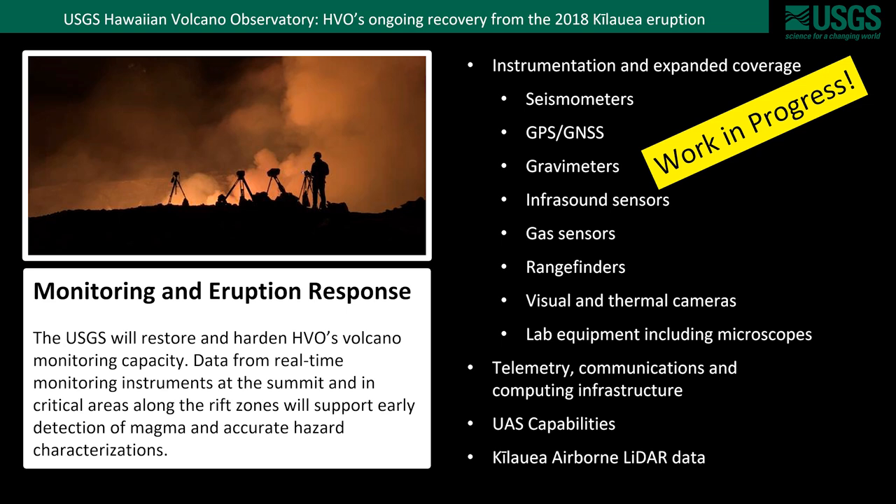In addition to instruments in the field, there is new lab equipment as well. All of these instruments require a solid foundation of infrastructure for communications and computing. We're also bringing new capabilities such as UAS or drones, and we collected a high-resolution airborne LiDAR dataset from a helicopter that will allow improved analysis and base maps for future studies.